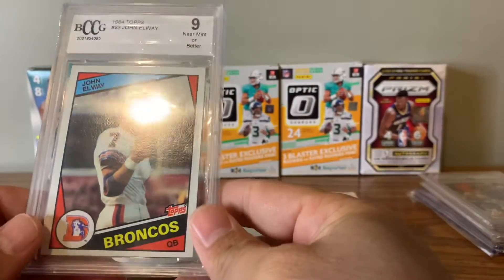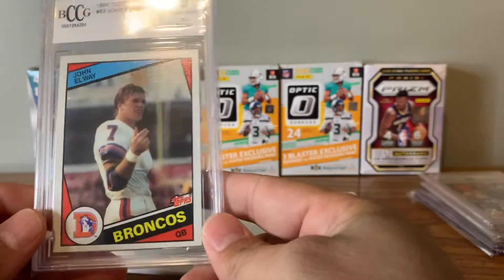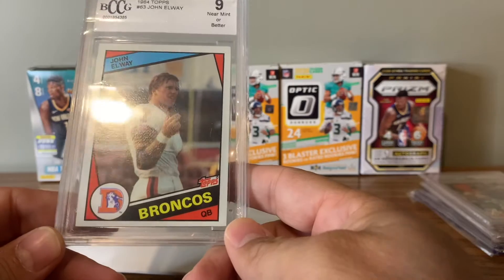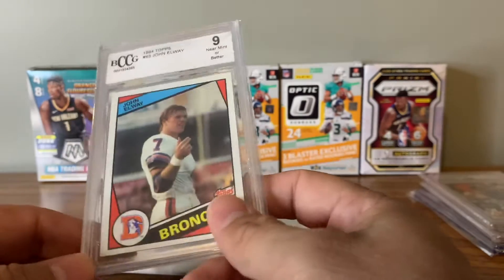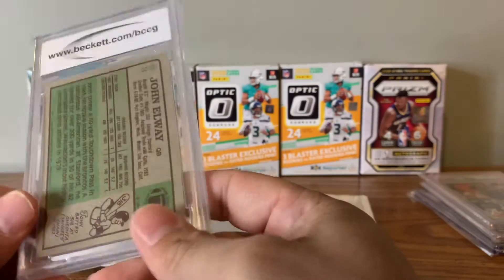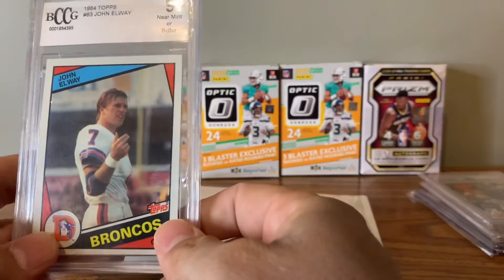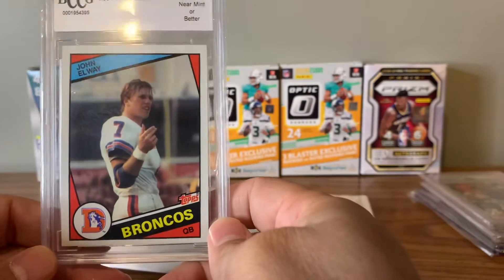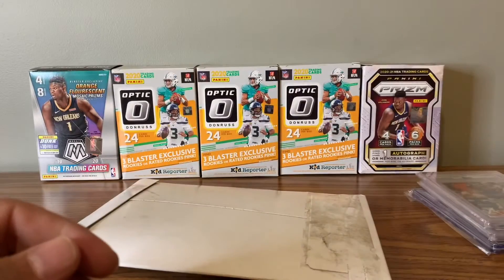We did pick up a BCCG 9 of John Elway Rookie. The card looks pretty good — it's probably a PSA 8. I ended up paying right at a hundred for this. I think it's fine. We'll probably crack it at some point and submit to PSA if they ever get their stuff together.